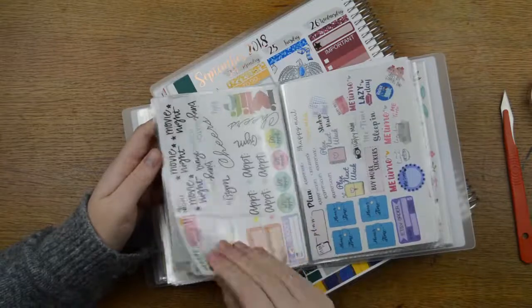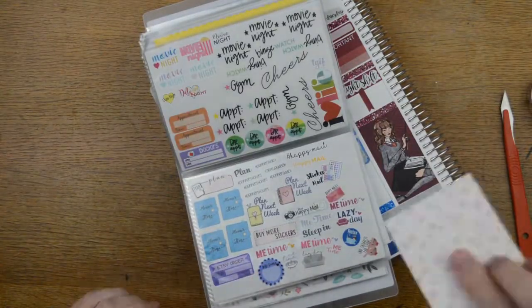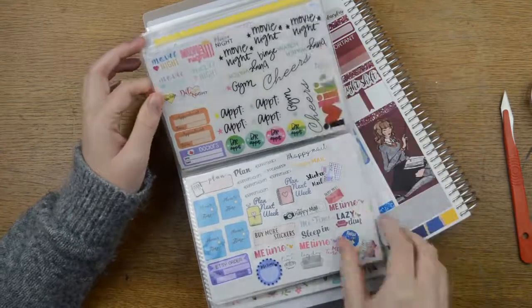These are my Plannerface albums, by the way — watch out for a video coming next week showing you how I've set out my Plannerface albums.